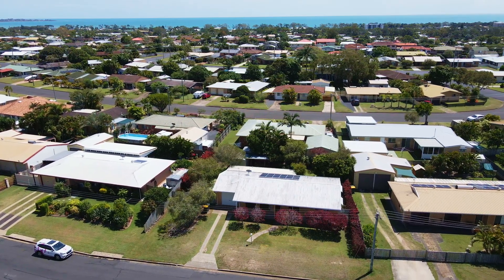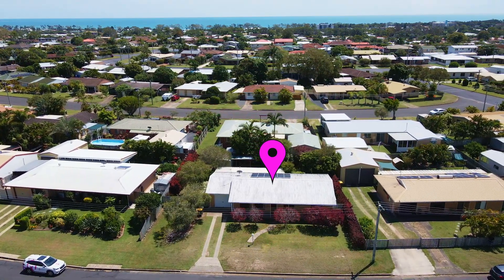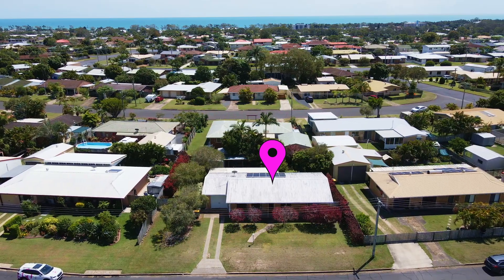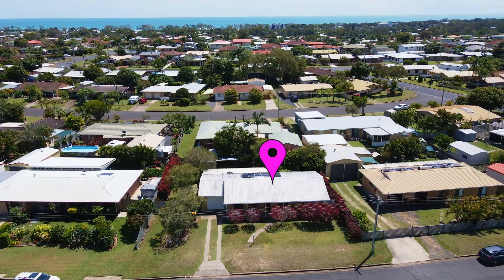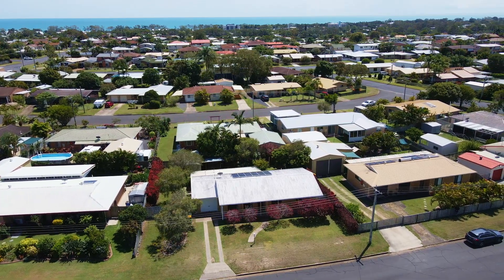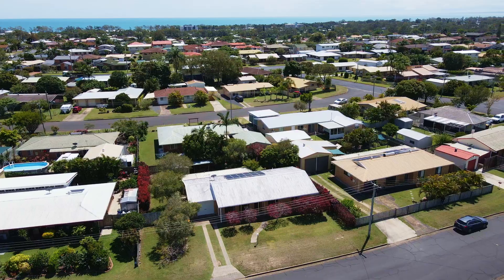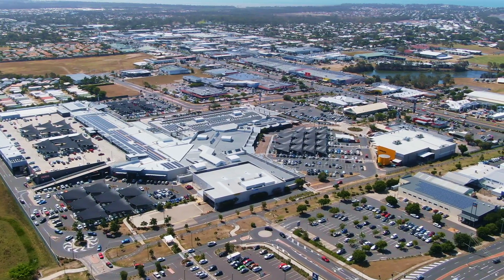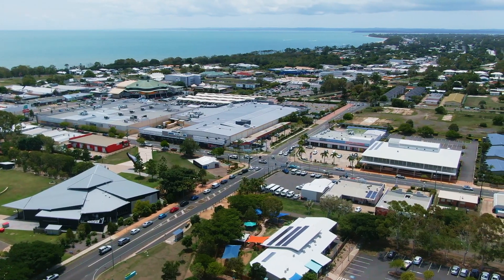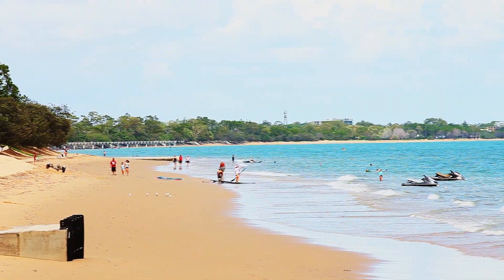This neat and tidy home will be ideal for the astute investor or those looking to take their first steps onto the property ladder. Located in the popular suburb of Scarness, you will enjoy the lifestyle and convenience that comes with being only minutes away from Harvey Bay's key amenities including shopping centres, schools, TAFE, university, hospitals, golf course, cafes, restaurants, Esplanade and the beach.